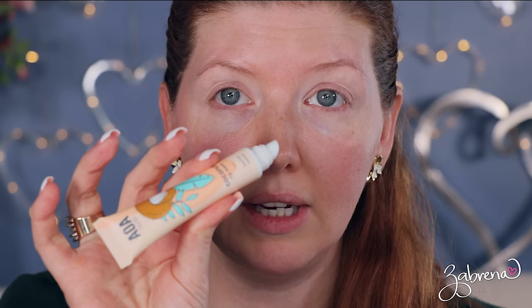I'm going to apply an eyeshadow primer before I start — I'm using this one from Alter Ego. I'll also put on some lip balm; I'm using the AOA Studio coconut lip balm. It's so white but it works great.